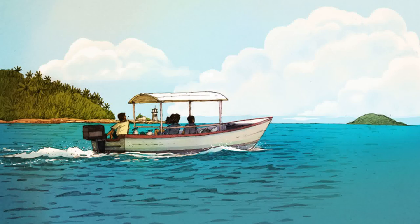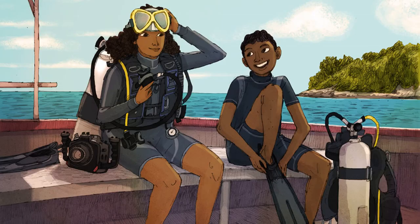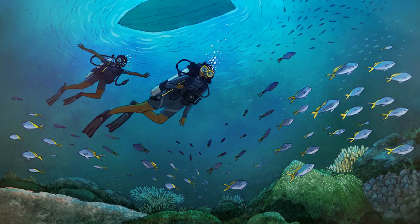Blue skies and calm waters — a perfect day for diving. We set out in a little boat, hoping for a big adventure. When we reached the dive site, we carefully checked all our equipment and put on our fins and masks. As soon as we were underwater, we were greeted by a school of yellowback fusiliers.